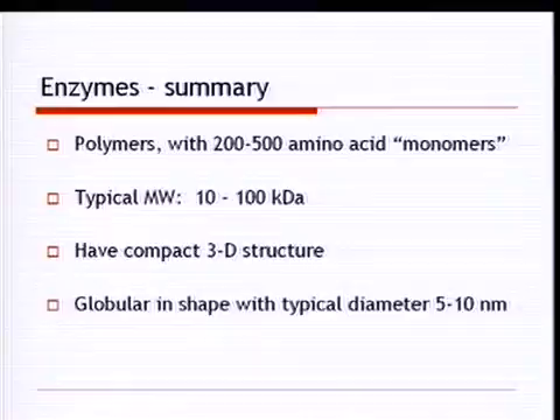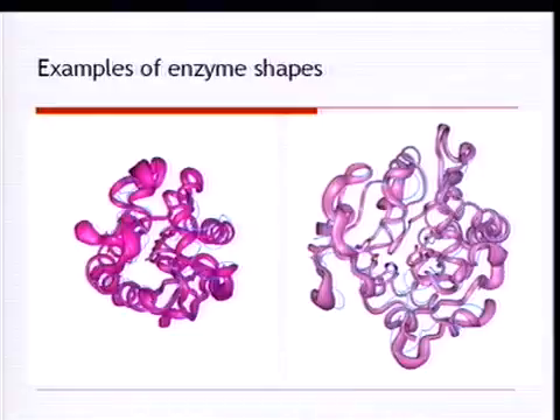To summarize: enzymes are polymers with 200 to 500 amino acid monomers, with a typical molecular weight of 10,000 to 100,000 Daltons. They have a compact three-dimensional structure, very often globular in shape, with a typical diameter of 5 to 10 nanometers. Here you can see two examples of enzyme shapes, with highlighted colored atoms in the middle representing the active site where the chemical reaction occurs, along with different polypeptide chains and helical structures.